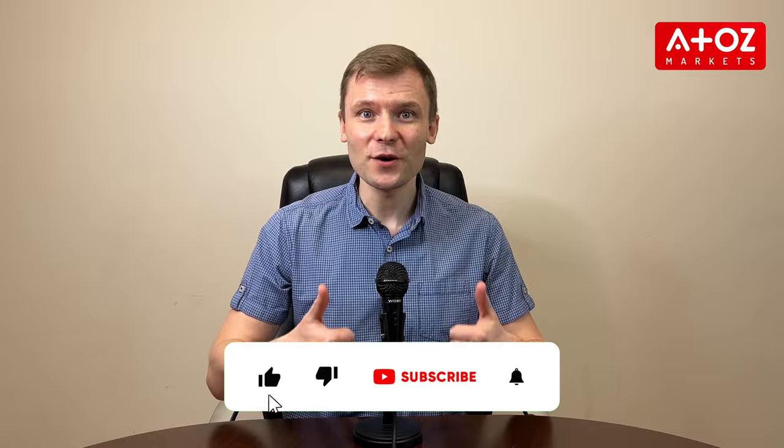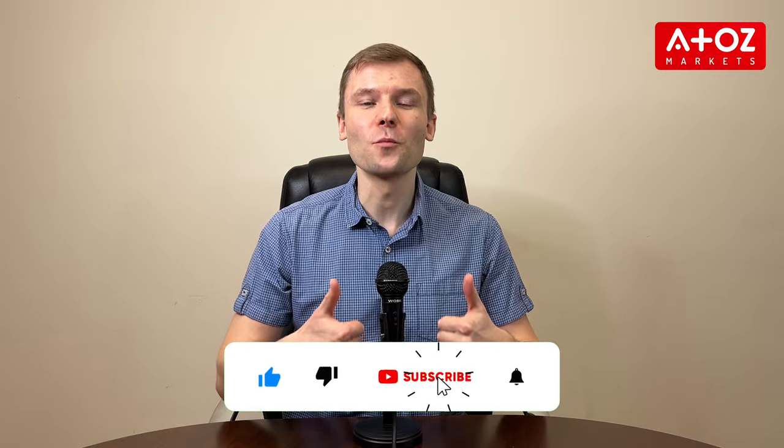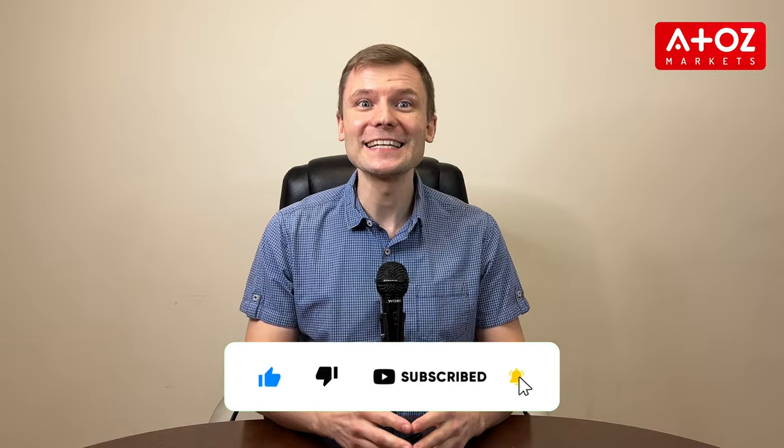If you've used it, share your experience in the comments. Don't forget to like this video, subscribe and stay tuned for more crypto content. Until next time and happy trading! Thank you!